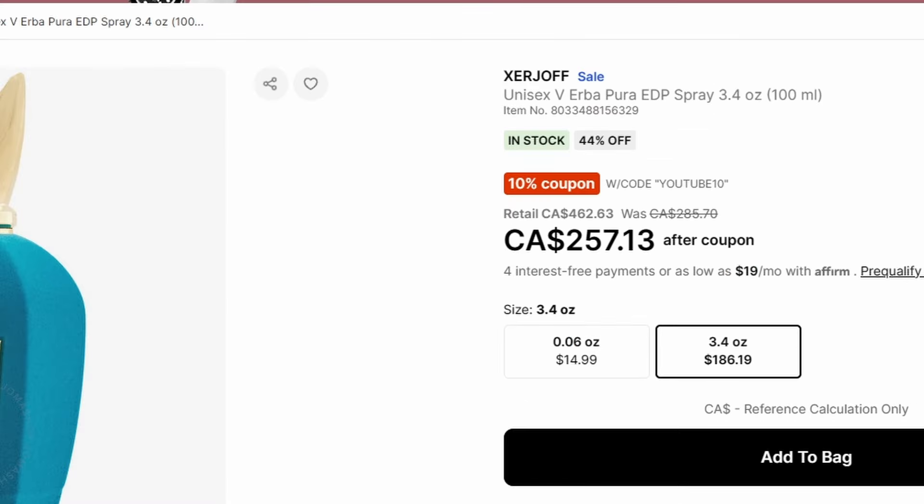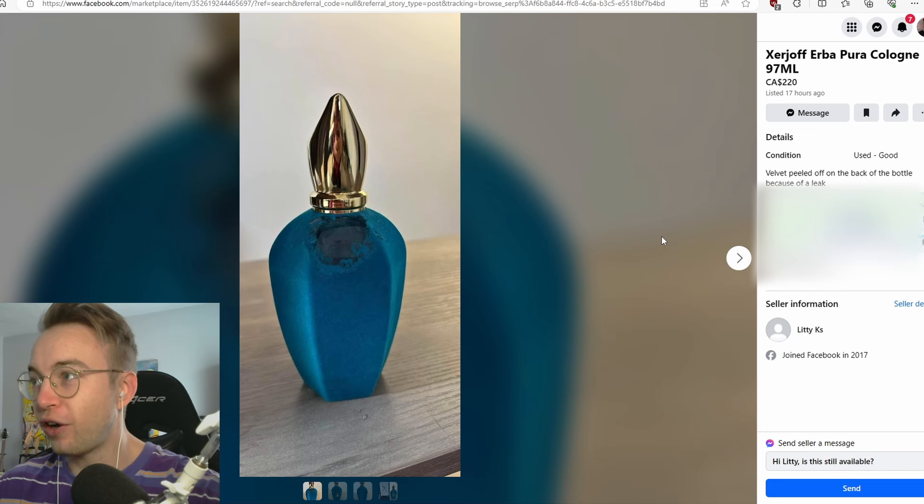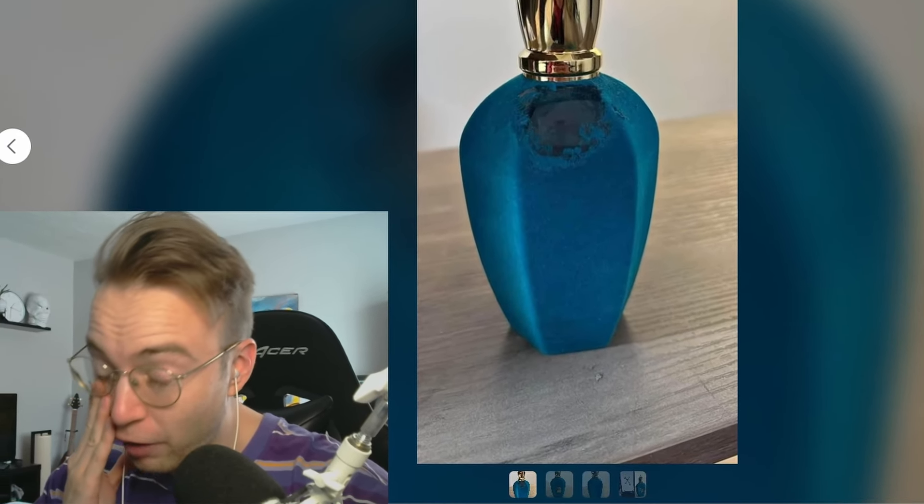Brand new, this is $250 on Jomashop — I'm sure there are discount codes you could use to get that lower. So not only are you buying used for about $40 less, you're also buying insanely damaged. I'm already tilted, and I haven't even looked up the fragrances yet.